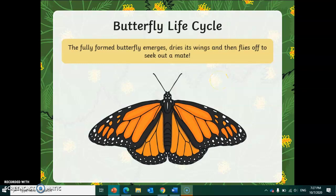Once the caterpillars have gone through the change in the chrysalis or pupa, the butterfly emerges, dries its wings, and then flies off to seek out a mate. Once that happens, butterflies lay their eggs and the cycle starts again.